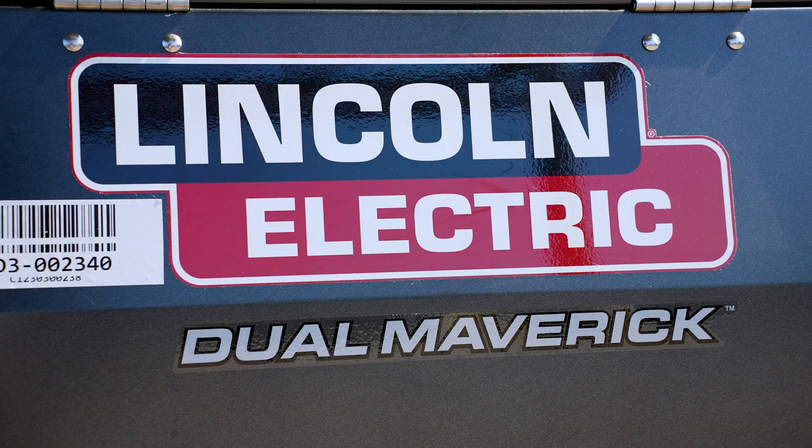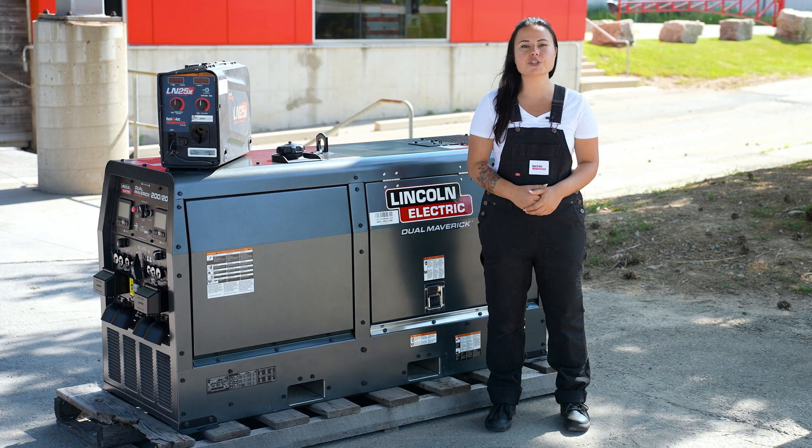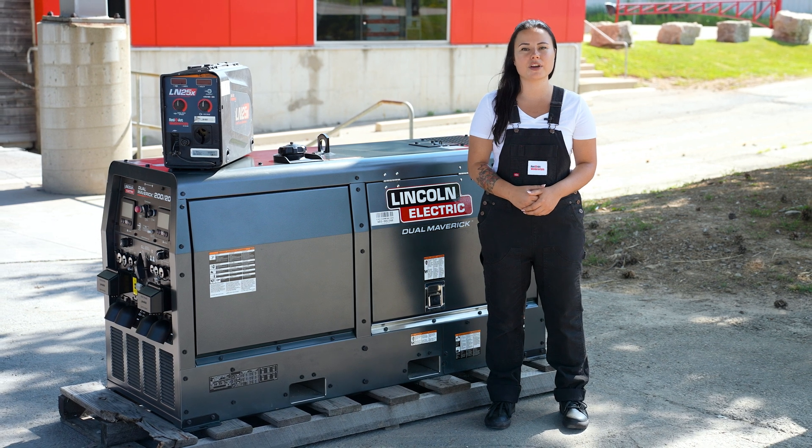Harness the power of two with the Lincoln Dual Maverick Diesel Engine Driven Welder Generator, available for rent and lease at ReadyArc. For more information, visit our website ReadyArc.com or give us a call.